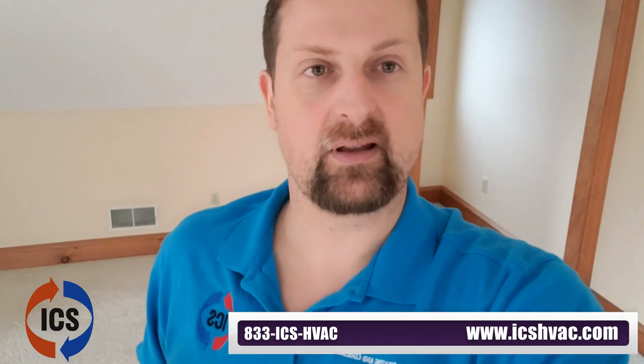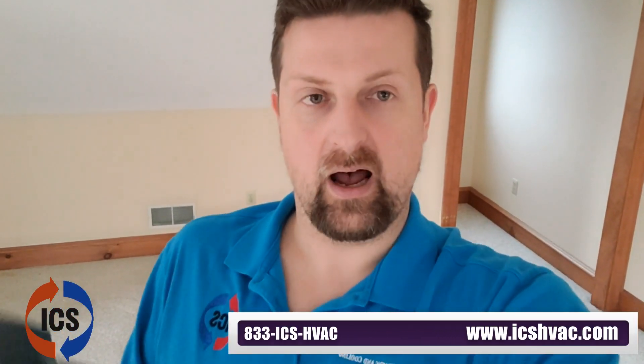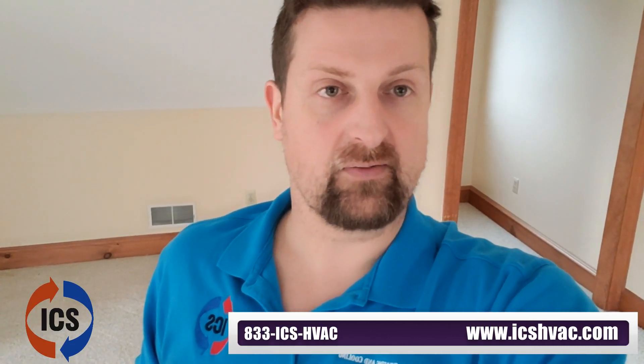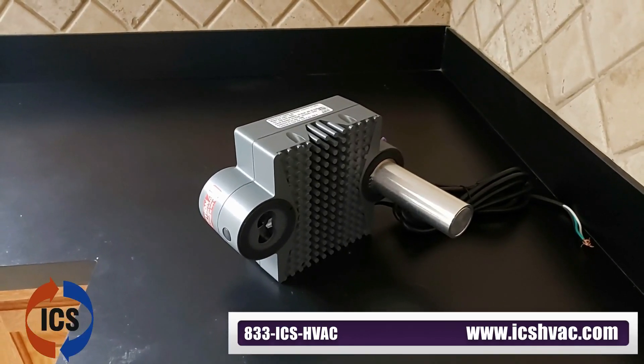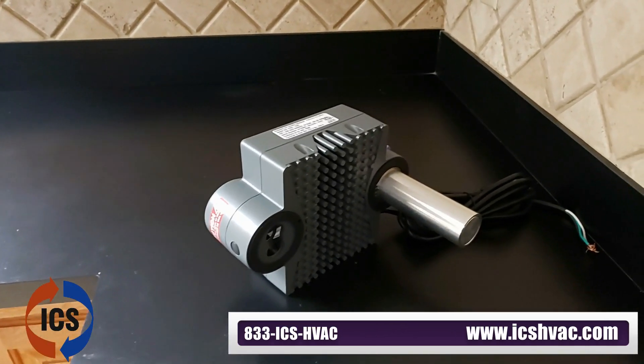Ozone has a bad rap — in high quantities it's definitely not good or healthy — but this product does not produce ozone anywhere close to the levels at the threshold of being unsafe. The ozone creation process acts as a catalyst that helps break apart certain organic compounds, which helps eliminate all of these smells.